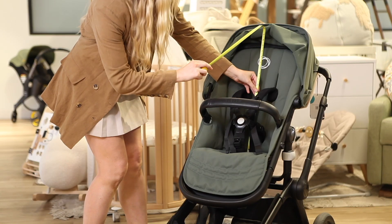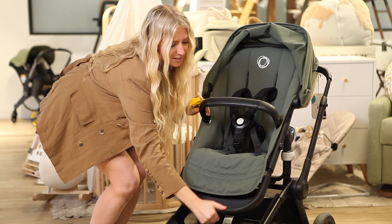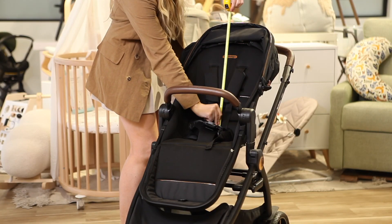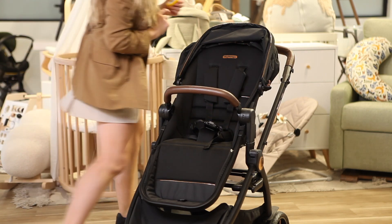The Fox 5 toddler seat measures 20 inches, with 25 inches under the canopy as well. The footrest can extend by pressing the button on the back, measuring 9 inches. On the YPSI, the backrest measures 18 inches and 23 inches under the canopy when it's extended. The footrest is stationary, but measures close to 11 inches and offers a deep footrest, giving a more comfortable spot for your child to rest their feet.